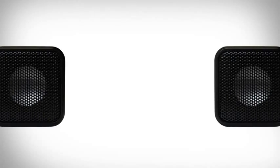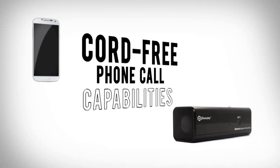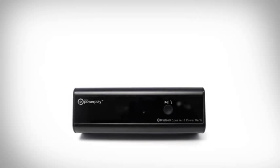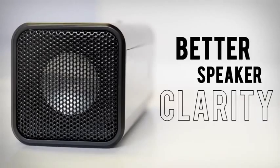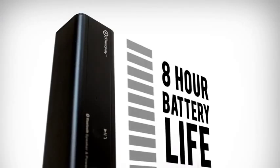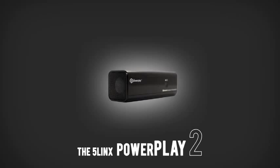The sleek new design features stereo speakers, an LED screen, and true cord-free phone call capabilities. This compact device boasts a stronger Bluetooth signal with better speaker clarity and longer battery life. Carry the power wherever you go with the FiveLynx PowerPlay 2.